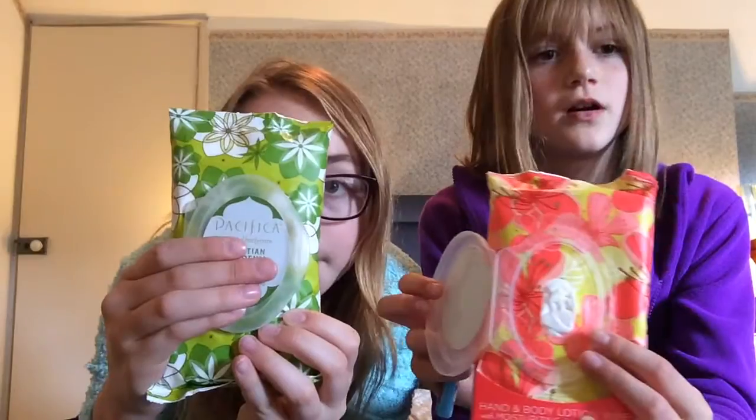I hadn't really heard of body lotion wipes before — not until now. They also have this nice little plastic bit that keeps them moist.